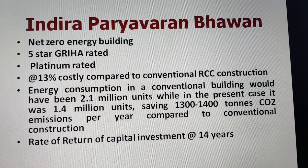Indira Paryavaran Bhavan is a Government of India building rated 5-star by GRIHA and platinum by IGBC. The additional cost incurred for green building features and net zero energy measures was about 13% compared to conventional RCC construction. In a conventional building of this size, energy consumption would have been about 2.1 million units annually, but by adopting energy efficiency measures, this was brought down to 1.4 million units.